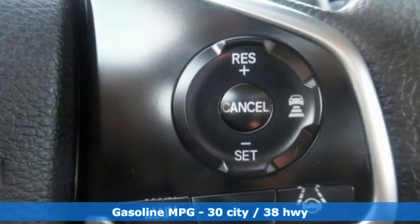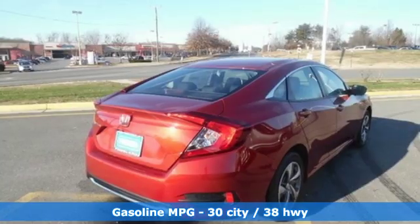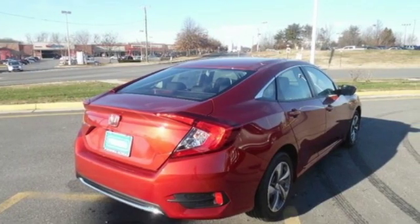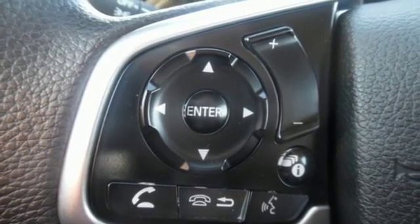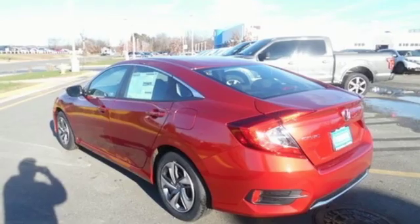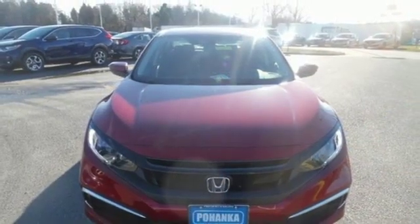Streaming audio, wireless phone connectivity, manual tilting steering column, multifunction steering wheel, manual telescoping steering column, inline four-cylinder engine, gas pressurized shocks, and continuously variable automatic transmission. Every Honda's designed with the driver in mind.